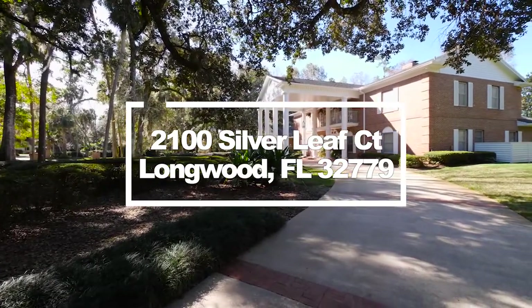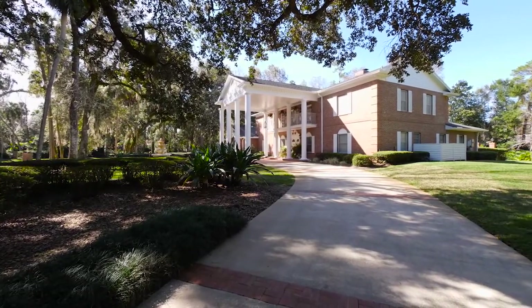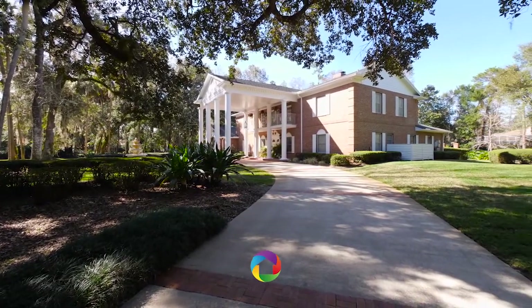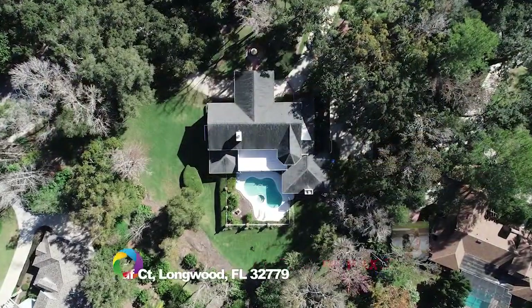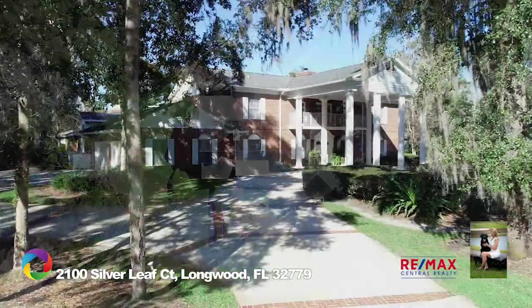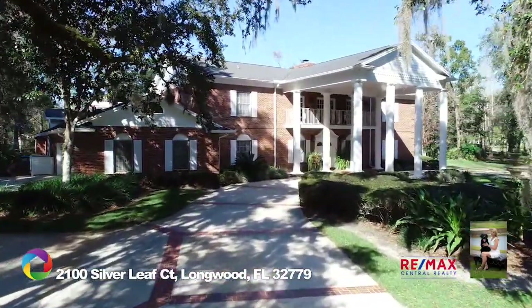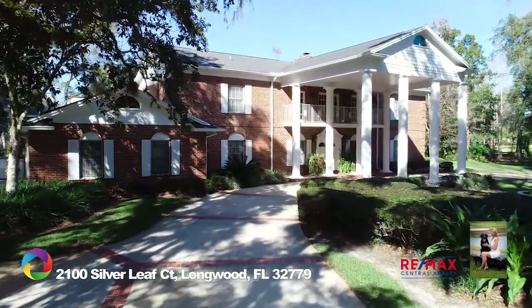Welcome to this Georgian-style traditional home built by Energy Builders, located in Seminole County's premier community of Wingfield Reserve. You'll admire this tastefully appointed and completely open plan. This magnificent retreat boasts four bedrooms, four and a half baths, and a guest suite and bonus room encompassing over 5,200 square feet.